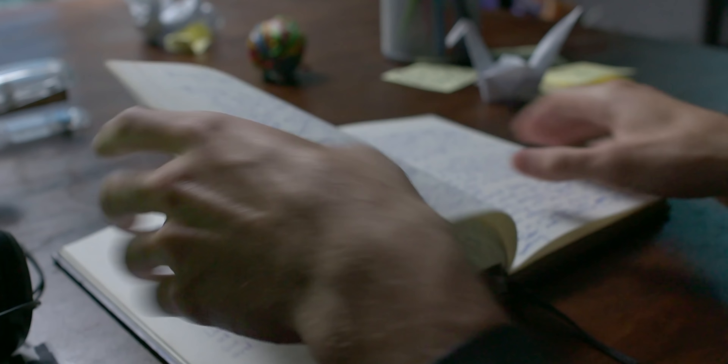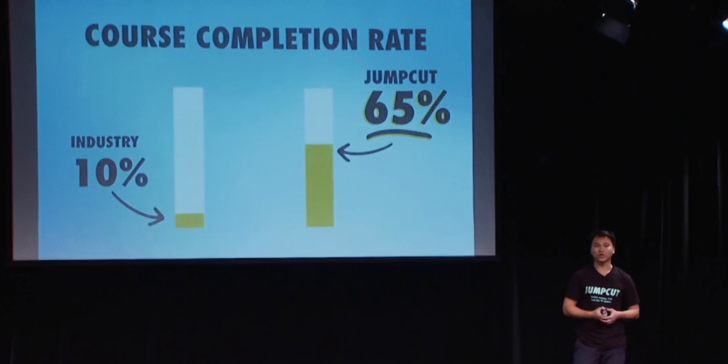Instead, I decided to show the completion rate slide first and prove that our solution already works. While the industry gets 10% completion rates, we get 65%. After that, I only gave a high-level version of what we do: storytelling, soundtracks, and cinematography. It doesn't really matter that they can't visualize it at this point because they already know it works six times better than the industry average. So while showing them what we do would have been better, it just wasn't possible. The next best thing was to tell them: look, this is already working. That gets investors thinking, whatever these guys are doing, it must be amazing.